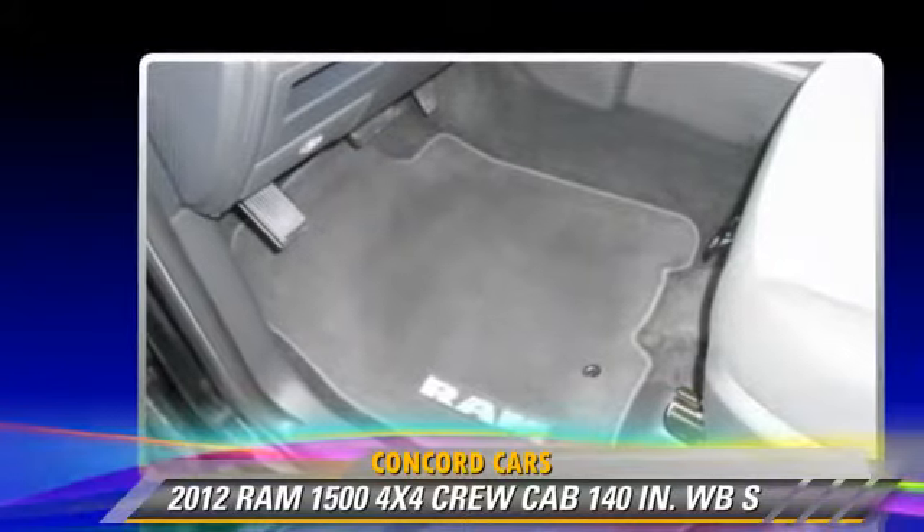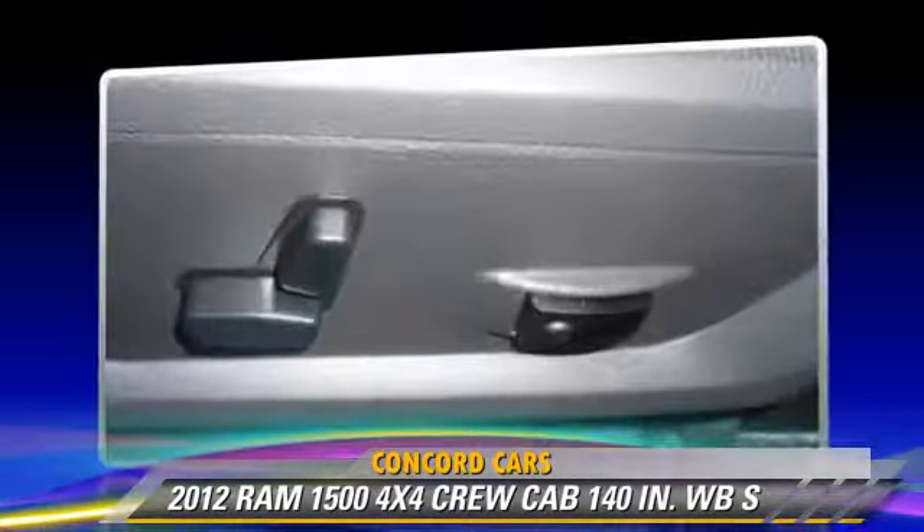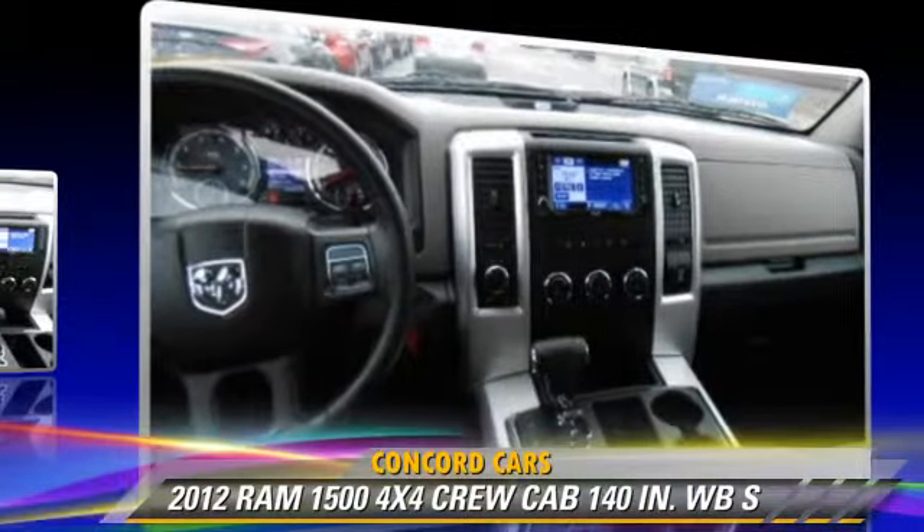Comfort and convenience features include heated power mirrors, a CD player with MP3, and satellite radio.